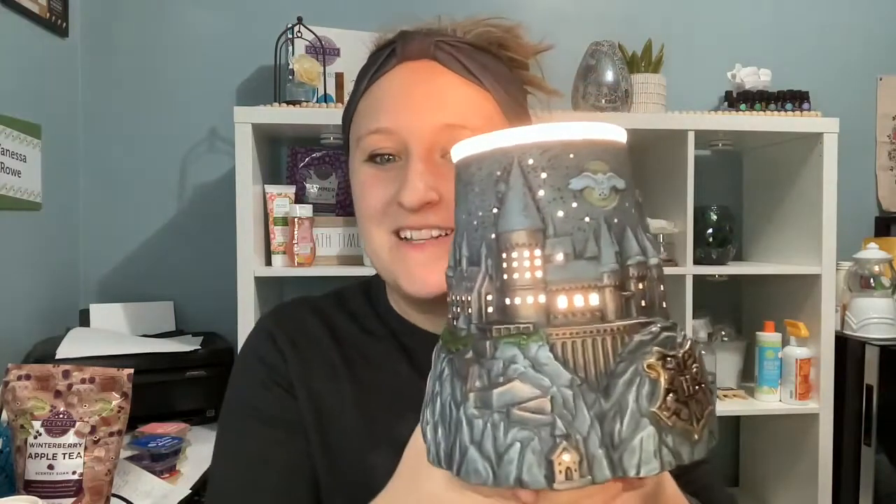We always suggest that you use Scentsy wax with Scentsy warmers. Our warmers are patented to only get hot enough to melt the wax, and our wax melts at a lower melting point — so for optimal fragrance experience, to get the most out of your fragrance and enjoy it for the longest amount of time, that's what we recommend. Let's light her up!